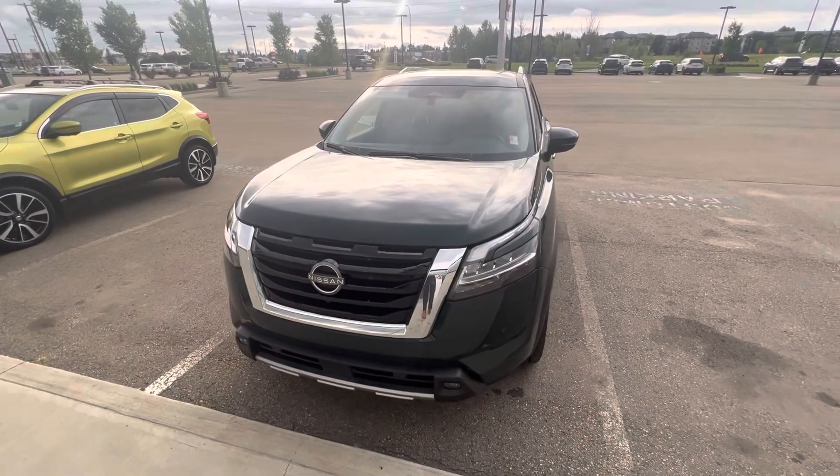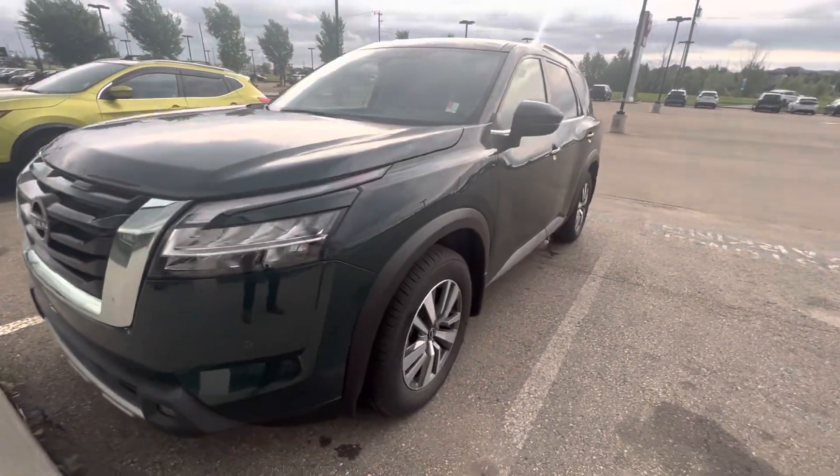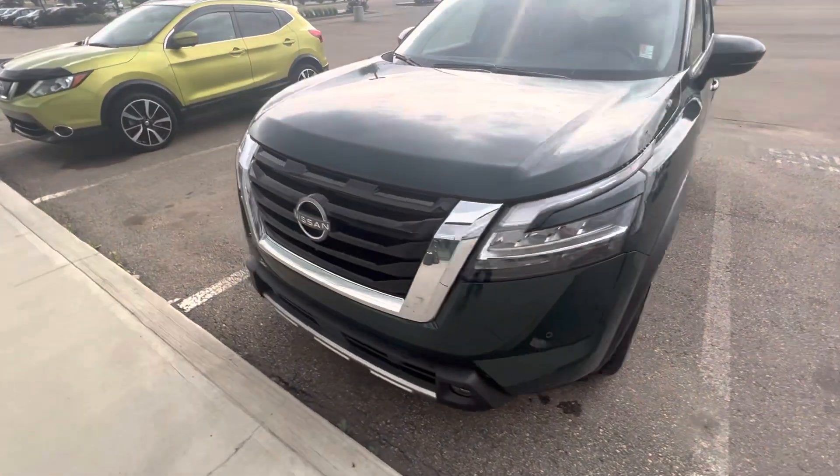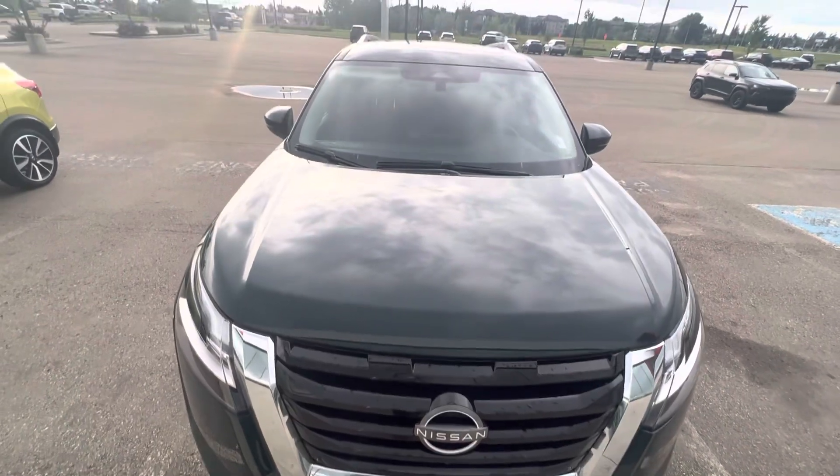This is our Obsidian Green — personally my favorite color on these new Pathfinders. It's probably hard to see in the video, but this is an SL so it's got leather, kind of a fully loaded package. I'll show you.